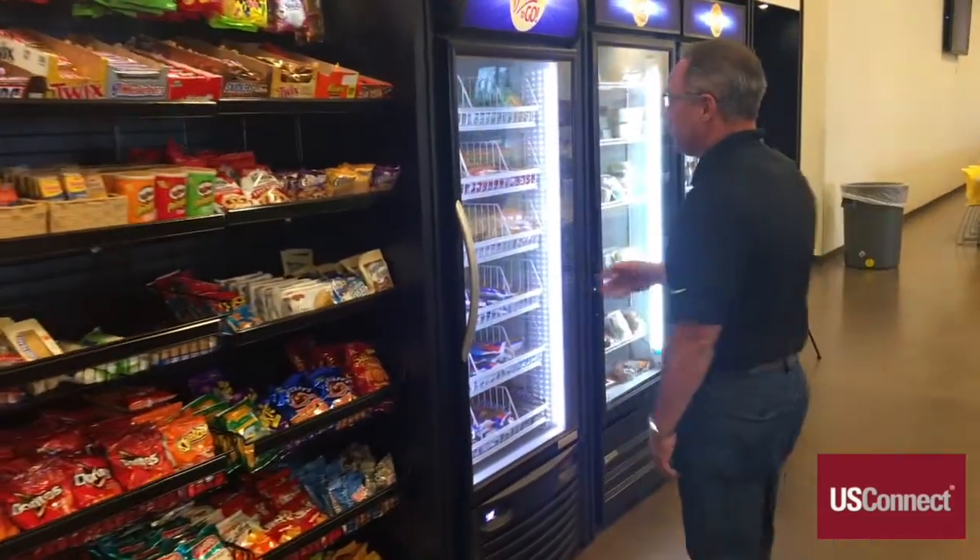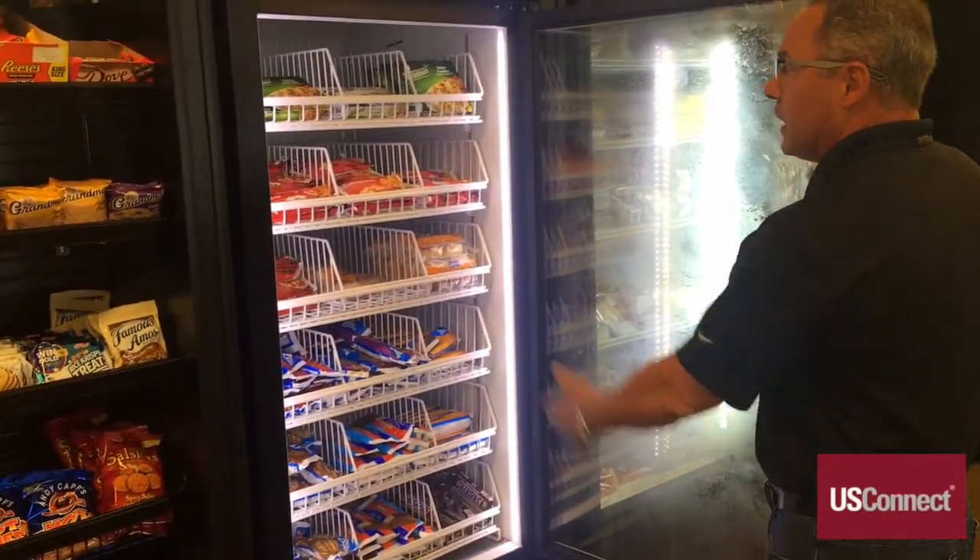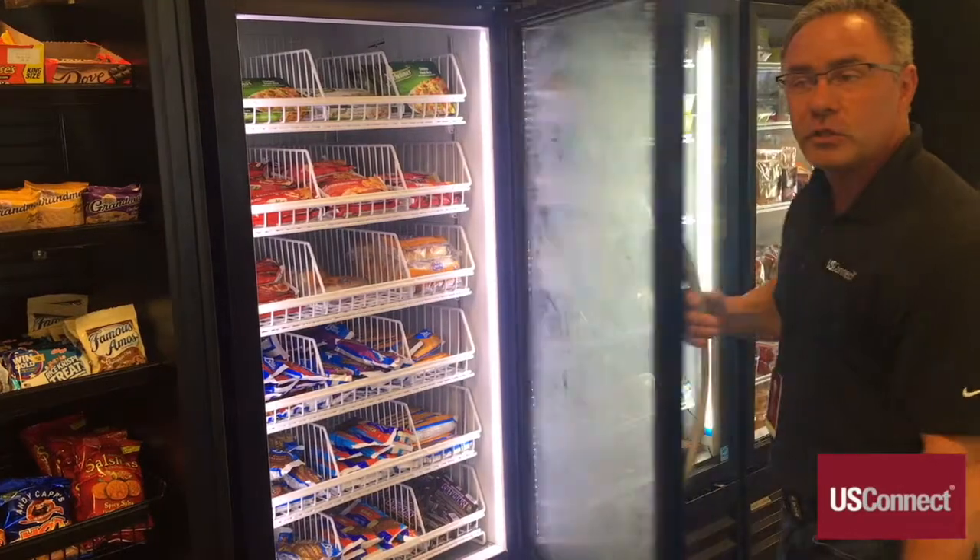One really neat thing — you're going to see a really cool selection of frozen products: your favorite ice creams, frozen entrees, hot pockets, and most types of items to choose from as well.